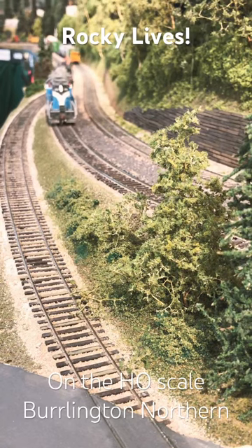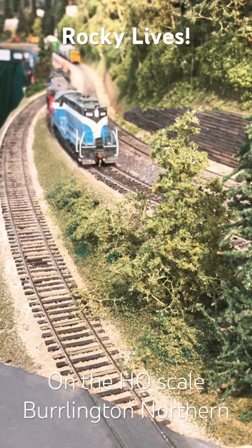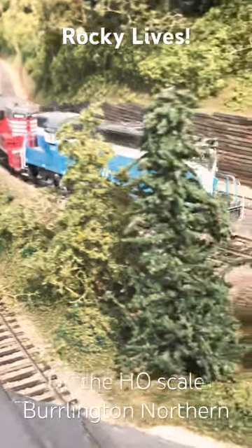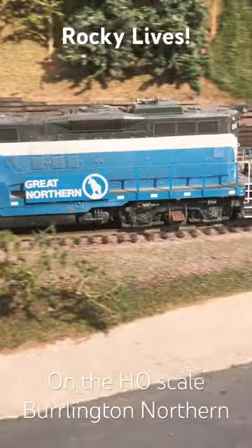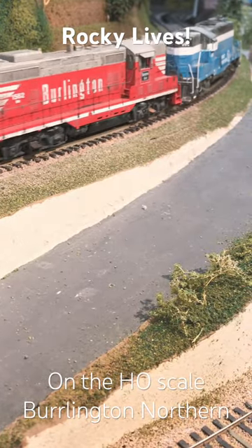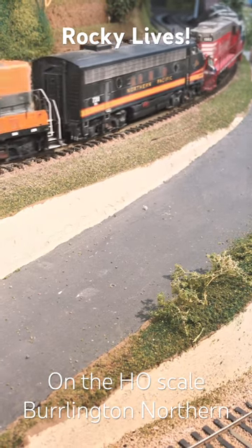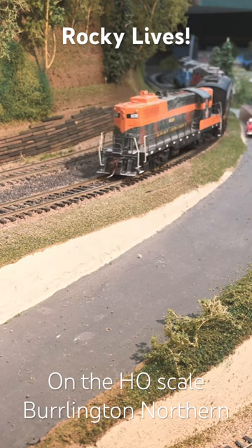Hi, this is Burr Stewart. In my last video we were breaking in some beautiful Great Northern — Great Sky Blue — locomotives, fondly called Rocky after the Rocky Mountain goat in the logo. I just wanted to show you that after I broke them in, I was able to set them up in consist with other locomotives. This is just the first one; I'll show you some of the others in a few minutes or days.